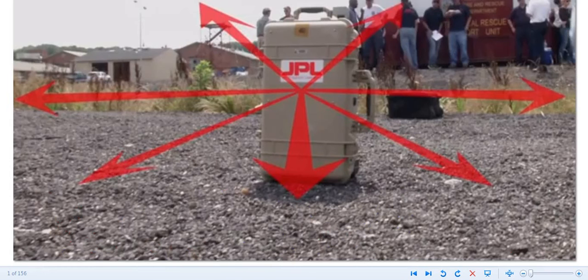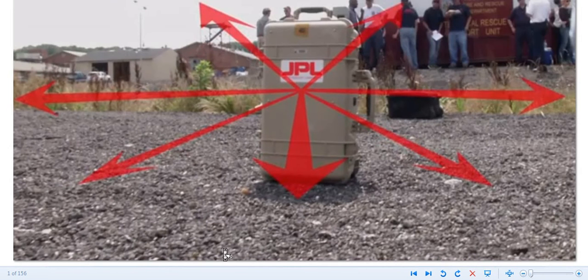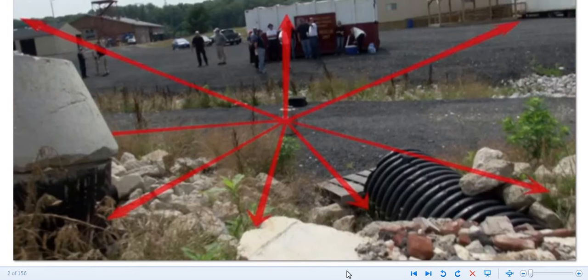This is ChattyDad1. NASA JPL has given FEMA and DHS a wonderful little tool to find victims in an earthquake situation. It's called FINDER, and it can detect a human heartbeat and differentiate between an animal, a human, or something else.